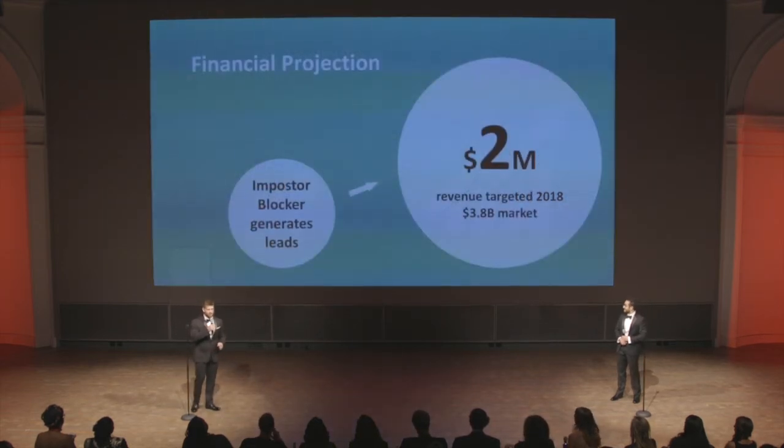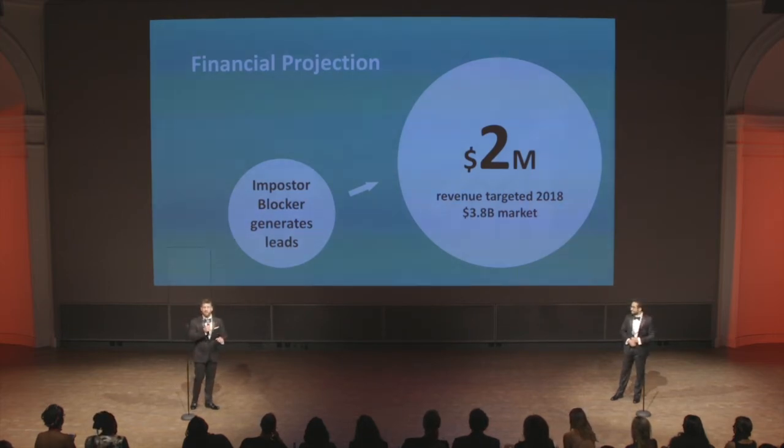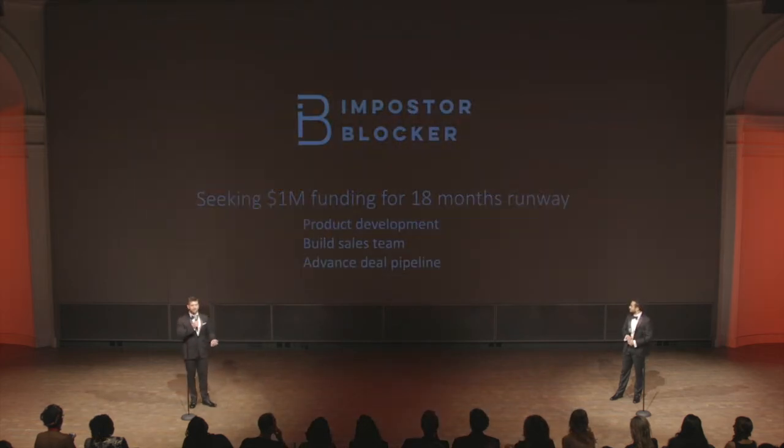My favorite part about the model is that we can use our own tech to discover high-quality sales leads. At a competitive price point of $7,000 per URL per year, we expect to hit $2 million in revenue by the end of 2018. Today, we're looking to connect with investors interested in a security B2B opportunity and work with us on the next stage of our journey.